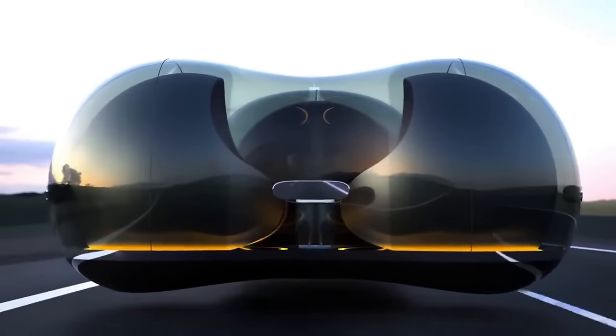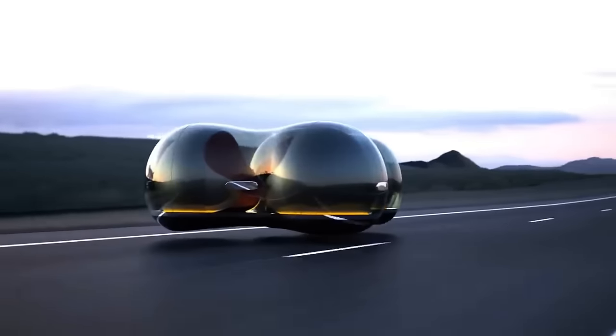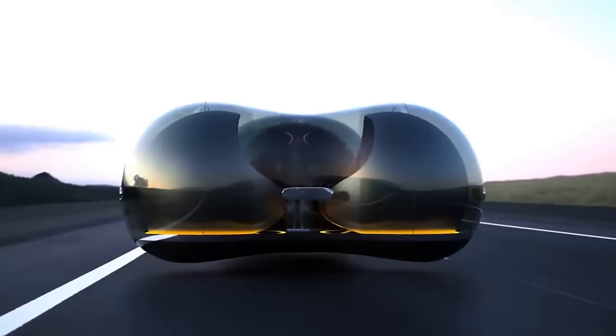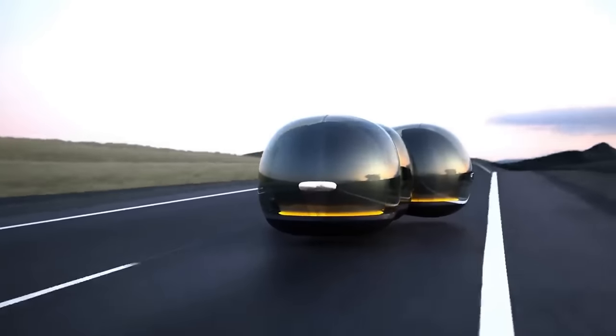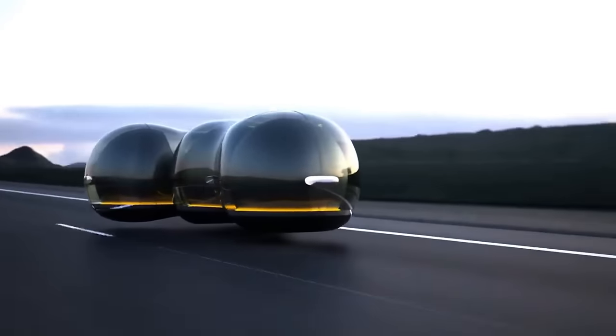The Renault Float is still a concept vehicle, hence its retail pricing is unknown. Most concept cars are not for sale, as they are prototypes meant to display new ideas and technology. But the worth of such a revolutionary design is incalculable since it expands the limits of what is thought to be achievable in the realm of automobile design and technology.